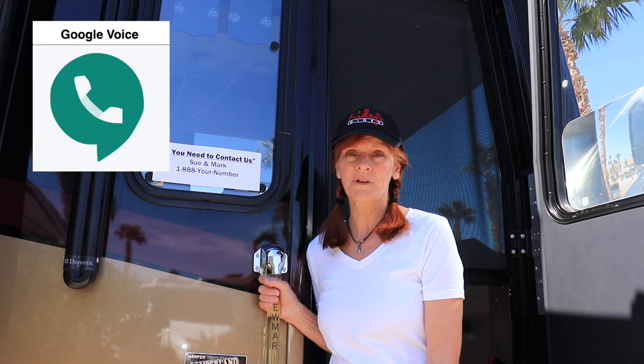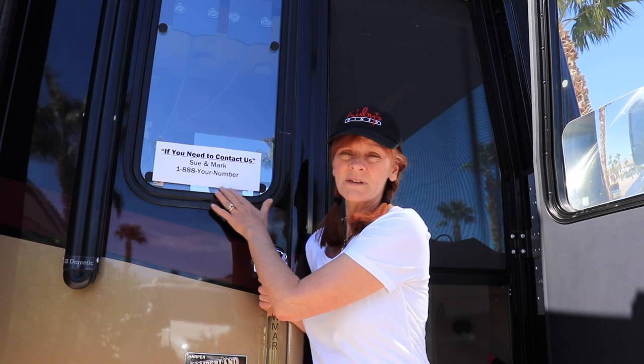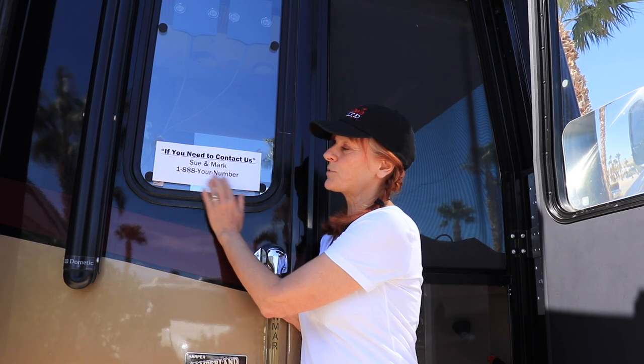One really nice safety tip we learned is about Google Voice phone numbers — you can get them for free. I made a sign with the Google Voice number to post outside the RV. It's linked to both Mark's phone and my cell phone, so if anyone calls, both our phones ring. We actually saw an incident at an RV park where someone was gone for the day and had water running from underneath their RV — people had to scramble to find them. This Google Voice number is really handy for exactly that situation.